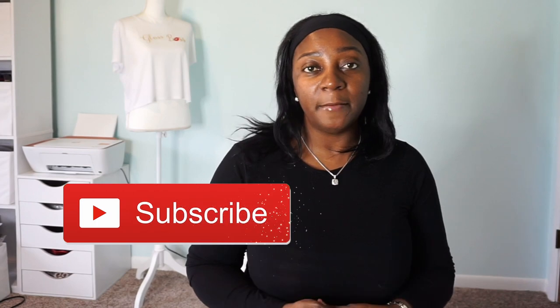Hey everyone, welcome back to my channel, this is your girl Inga here. Welcome to you newbies — if you want to be a part of this Queen's Nation, go ahead and hit that subscribe button, don't forget to turn on those notifications, like these videos, and please share these videos.